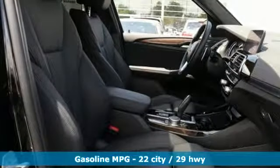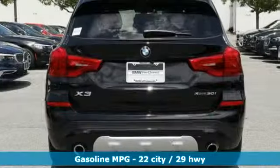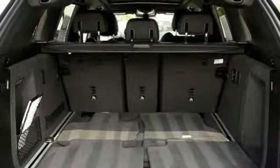It comes with great features you love: external memory control, power heated mirrors, dual zone climate control, auto dimming rear view mirror, and auto dimming mirrors.